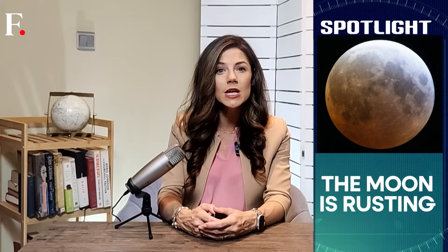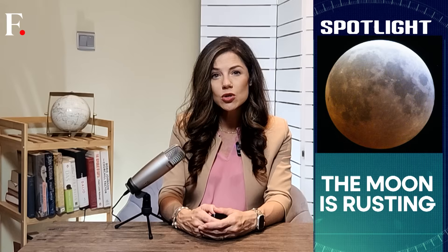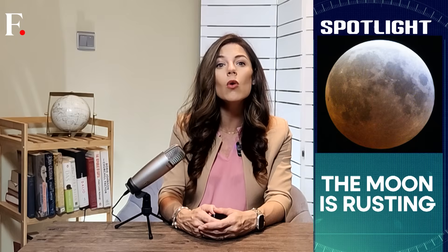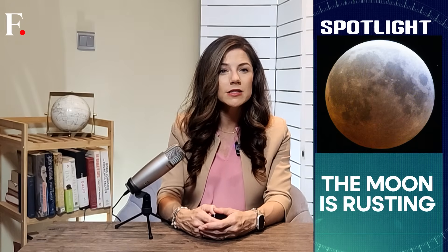Five years ago in 2020, India's Chandrayaan-1 mission had found that the moon is rusting. Now scientists have determined whose fault it is, and surprisingly, the fault is all Earth's. Let's break down what that really means.